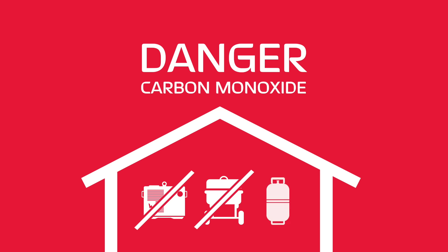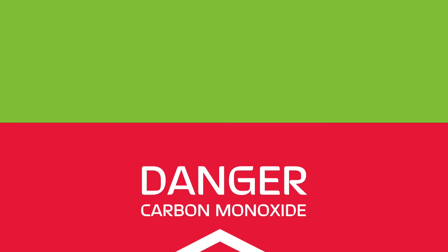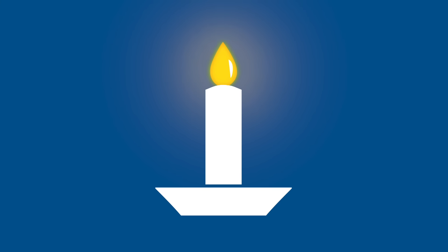Outdoor barbecues and propane heaters also emit carbon monoxide, so they should never be used indoors either. Use flashlights for light. If using candles, never leave them unattended and keep children and pets well away. Battery-operated candles are best.